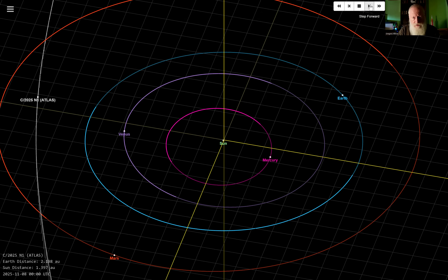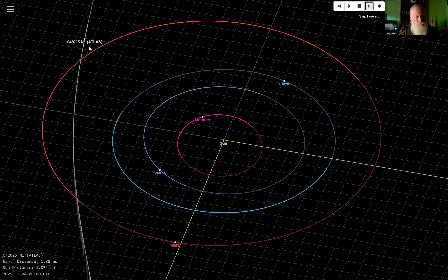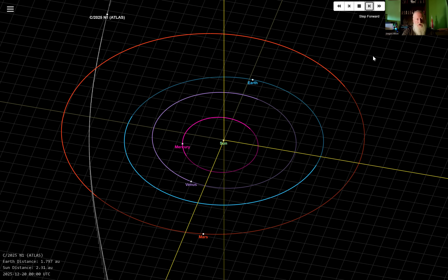If we advance to 19th December and see where it's going to be — coming into December it should be a lot more visible. It's going away from the sun and the tail should be a lot more obvious by then. By 12th–17th December, that's the closest it's going to be to Earth. The Earth is going toward it and it's pulling away from the sun. The tail should be over to the right by then. That's why you're still not going to see it naked eye — it's a long way out there.